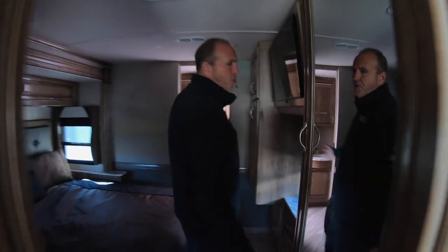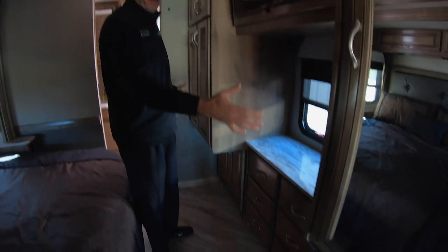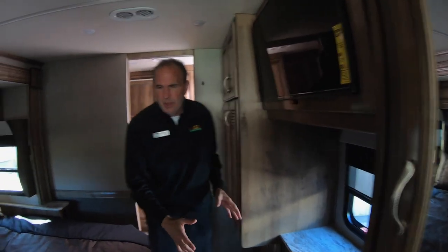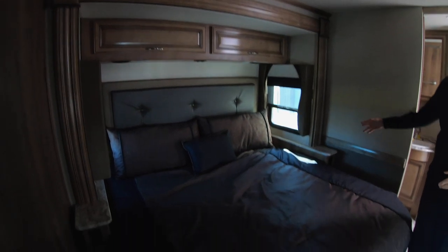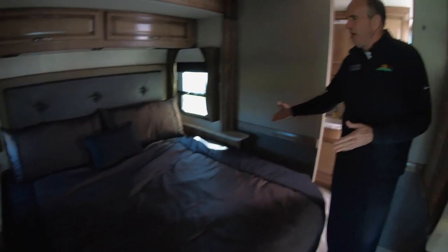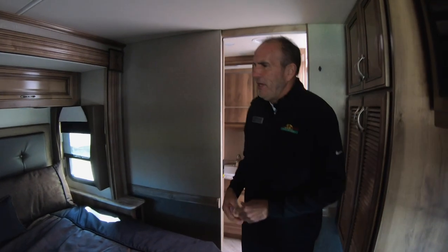Storage-wise, you can never have enough, but this is more than enough. There's a nice big bed slide and very comfortable nightstands on each side. For CPAP machines, you actually have outlets on each side of the bed.